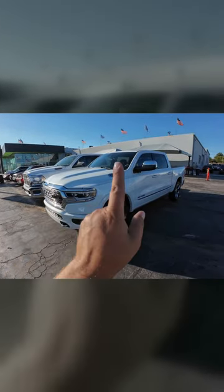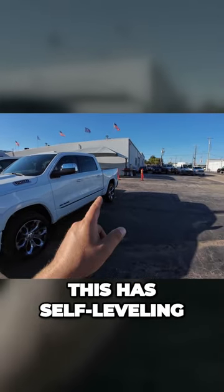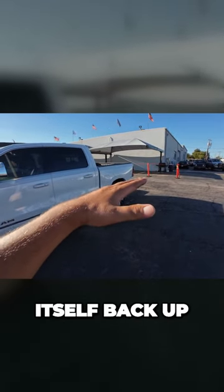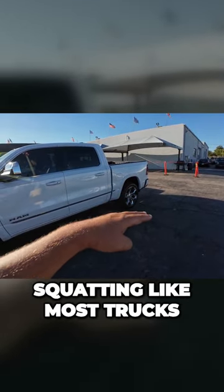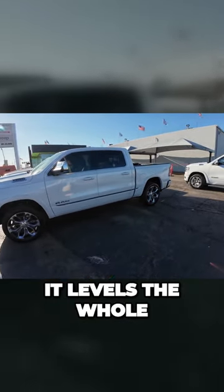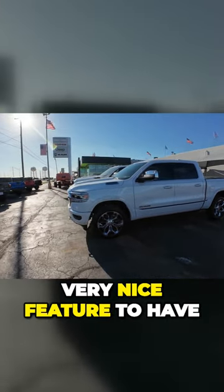Whereas this — this is an extremely comfortable truck. This has the air ride system. This has self-leveling. So if I want to throw a trailer on it, this thing will bring itself back up. So instead of squatting, like most trucks, it will raise the back end back up and level the whole thing out for me. Very, very nice feature to have.